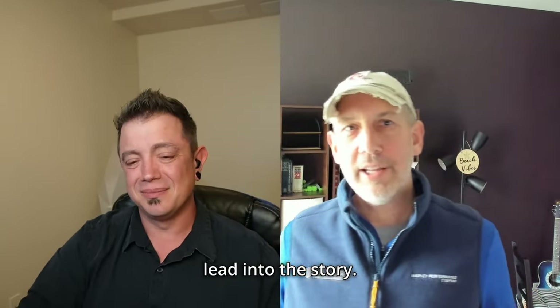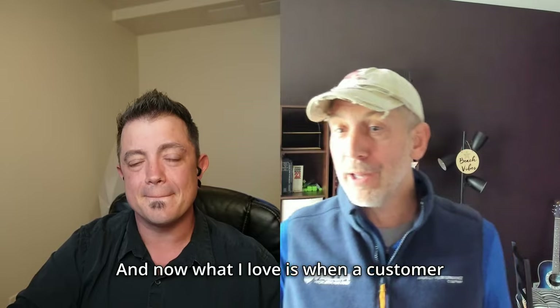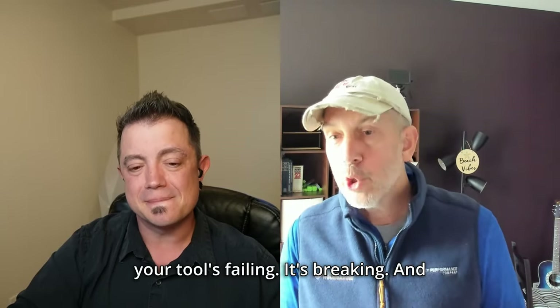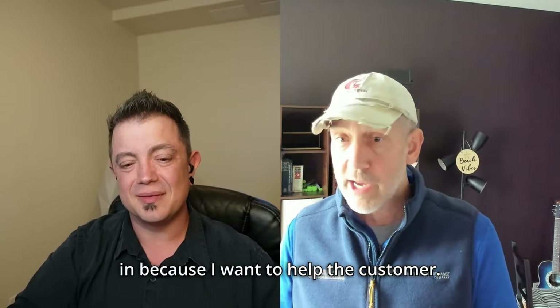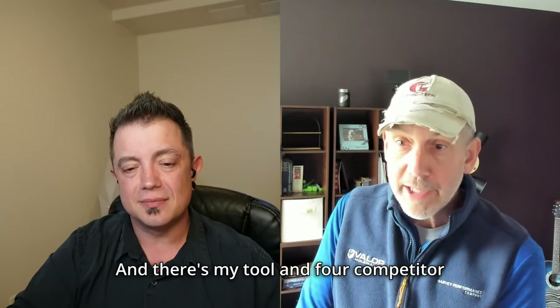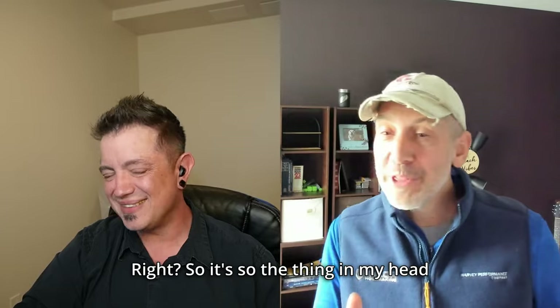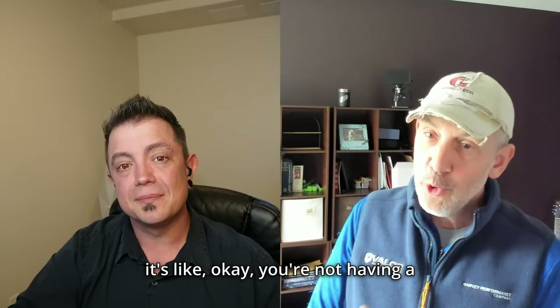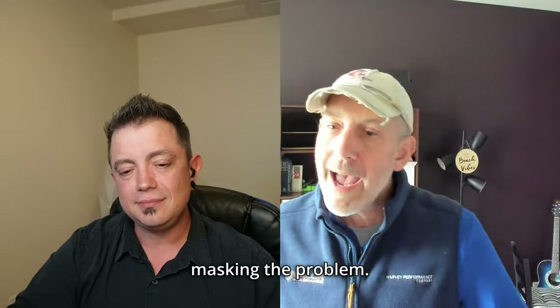As a national application engineer, Don gets called in when a tool is failing. He goes in, looks at the table, and finds his tool alongside four competitor tools — all failing. That tells him: this isn't a cutting tool problem, it's an application problem. Sometimes one tool works out of five, but it's not solving the problem — it's masking it, perhaps due to different geometry or flute count.